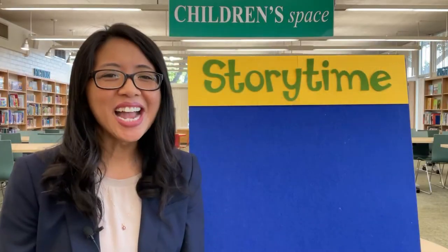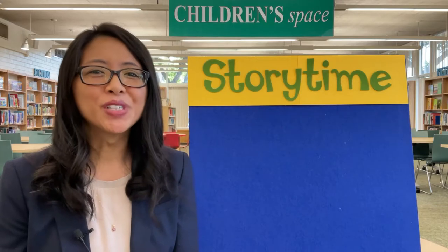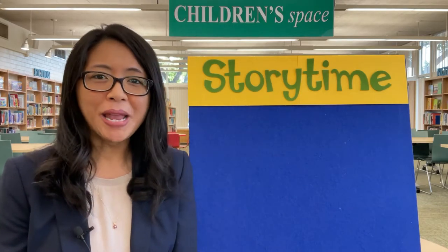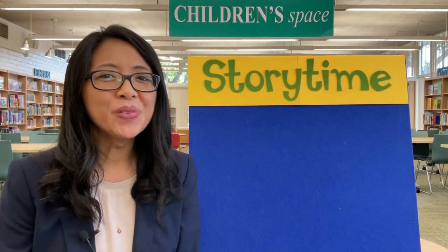Hi library friends! I'm Miss Vivian and welcome to Storytime. For today's program I have stories about paint and how different characters use paint in different ways. Before I share the stories, let's begin with our morning song.